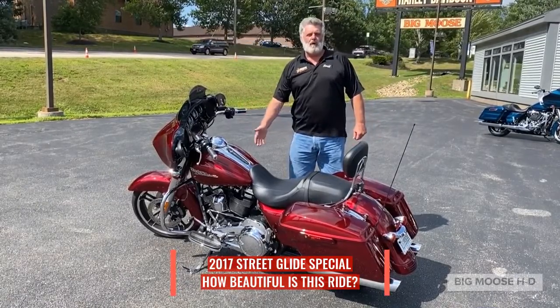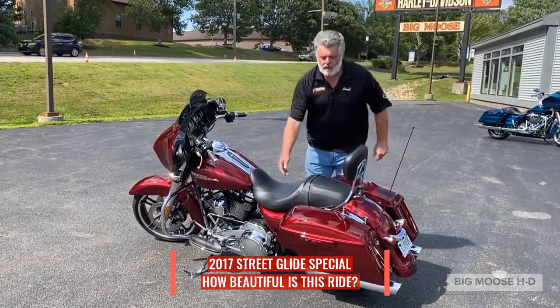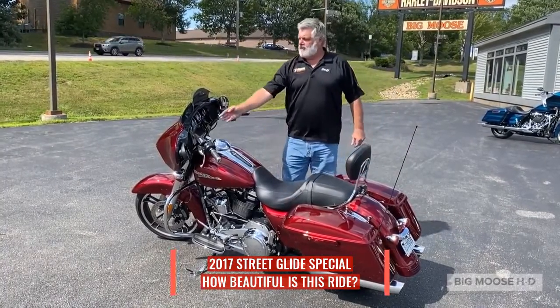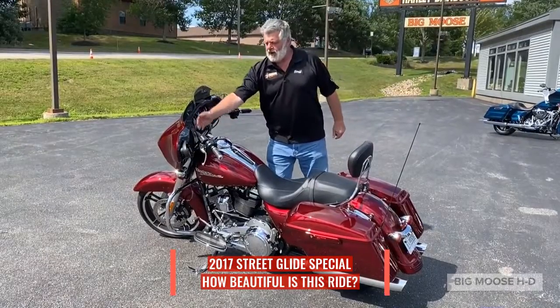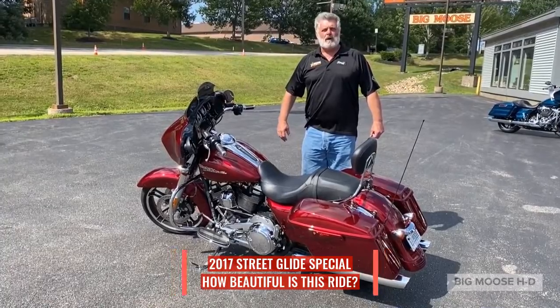Has your Milwaukee 8 107, already has your docking hardware, your backrest, your one-touch bags, your radio and nav, painted in a bearing, just under 3,000 miles. Come on in and take a ride on this bad boy.